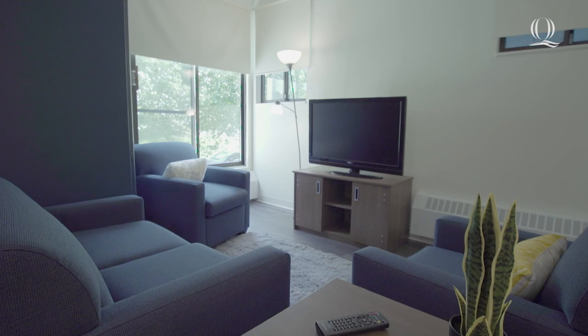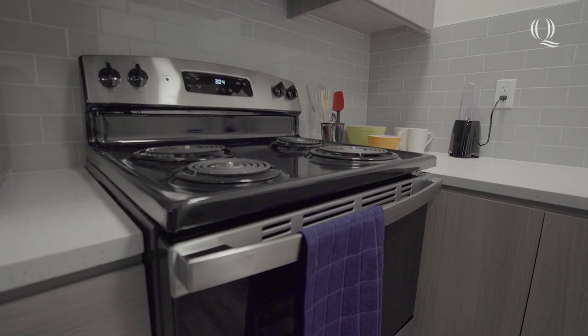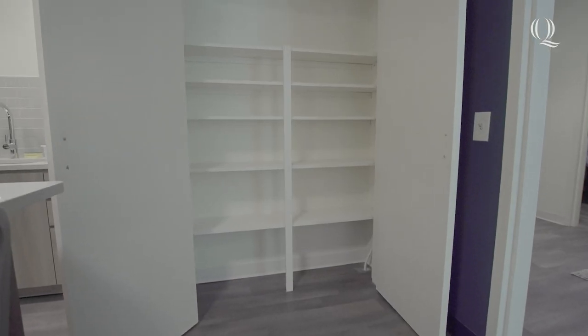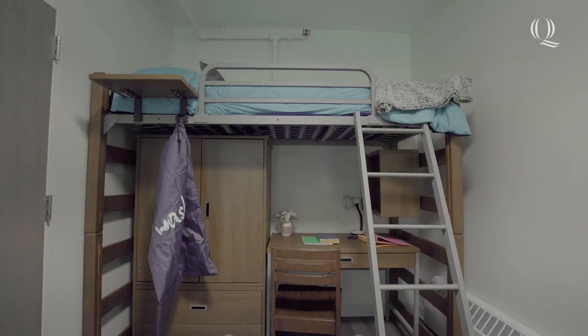As you enter your apartment, you're met with a furnished common room and a full kitchen with a fridge, microwave, stove, kitchen island and a ton of storage space. Each apartment is home to four residents with two single and one double bedroom.